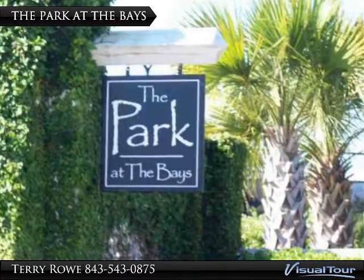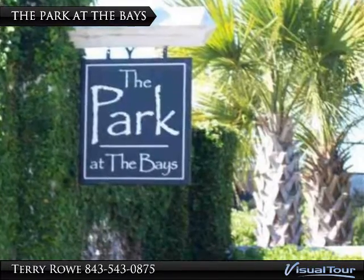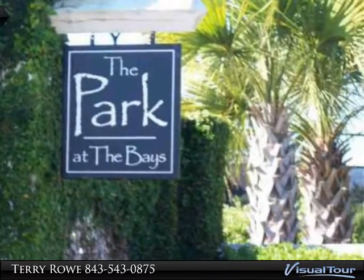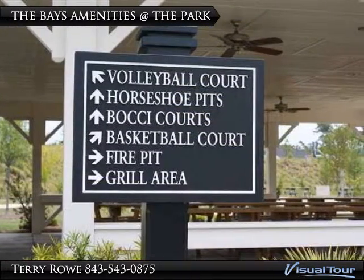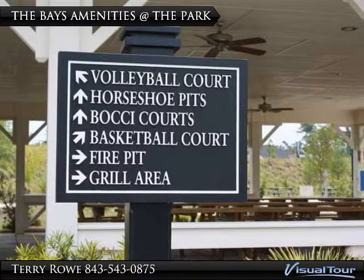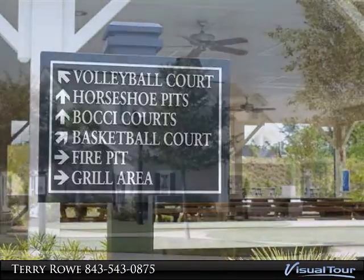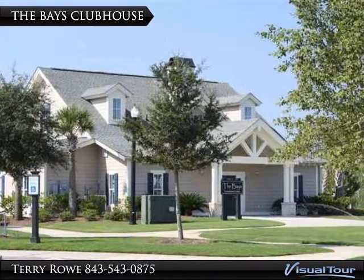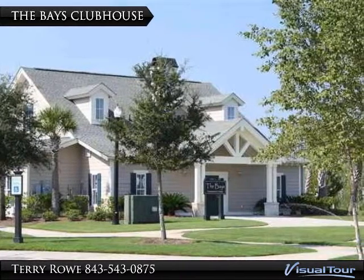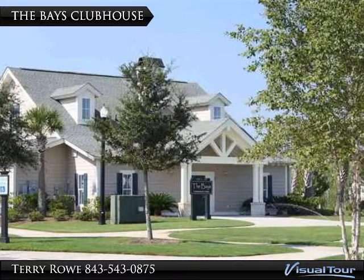Let's take a look at the Park at The Bays, the 10-acre amenities area. The park is only a short walk from any of The Bays' communities. If you seek the active lifestyle, it is certainly available in The Bays' park. The large open owners' clubhouse with adjacent pools is available for social events, and features a fitness area, kitchen, and patio areas.